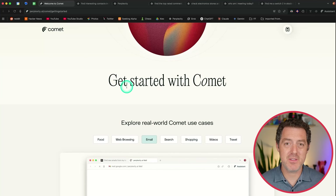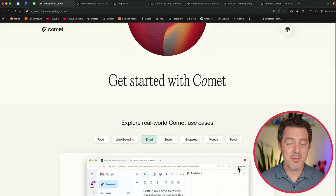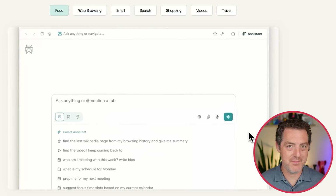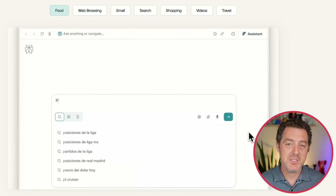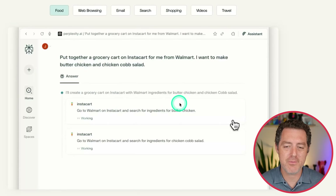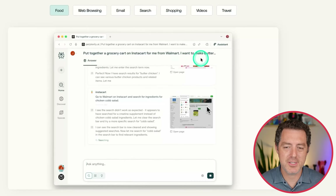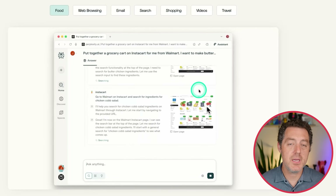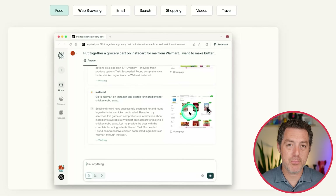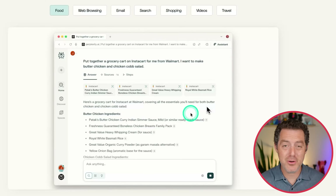First, let's look at some of the use cases they show off on the website. They had to go with the very generic test, which is put together a grocery cart for a certain recipe — so put together a grocery cart on Instacart from Walmart for butter chicken. You can see this launches multiple agents running in parallel that are doing browsing on your behalf in your browser. You don't actually see the browsing happening when you do it this way, but it is happening locally.